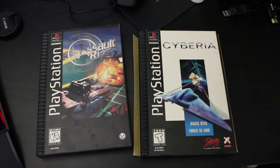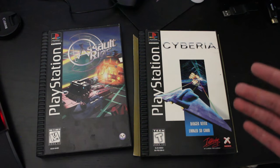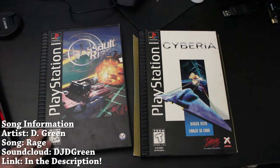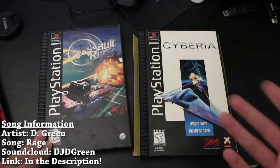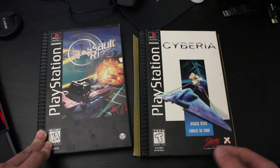Hey, so what's going on everyone? It's me, Mr. Mario, and I love these long box PS1 games. I collect them a bit. I've kind of started a collection, and one thing that collectors will have issues with is stickers and such on games or condition.